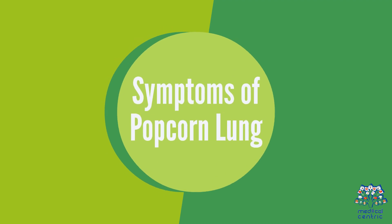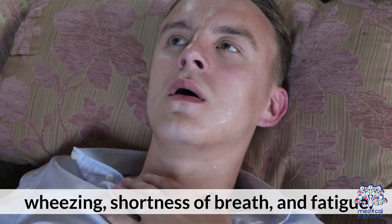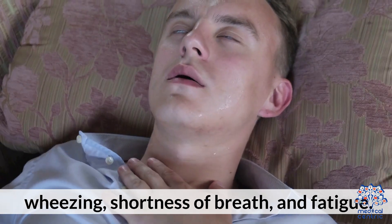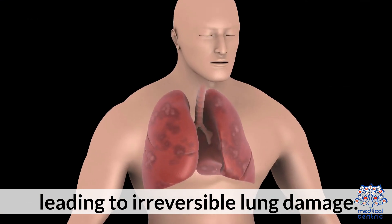4. Symptoms of Popcorn Lung. Symptoms of Popcorn Lung include a dry, persistent cough, wheezing, shortness of breath, and fatigue. The condition is progressive and can worsen over time, leading to irreversible lung damage.